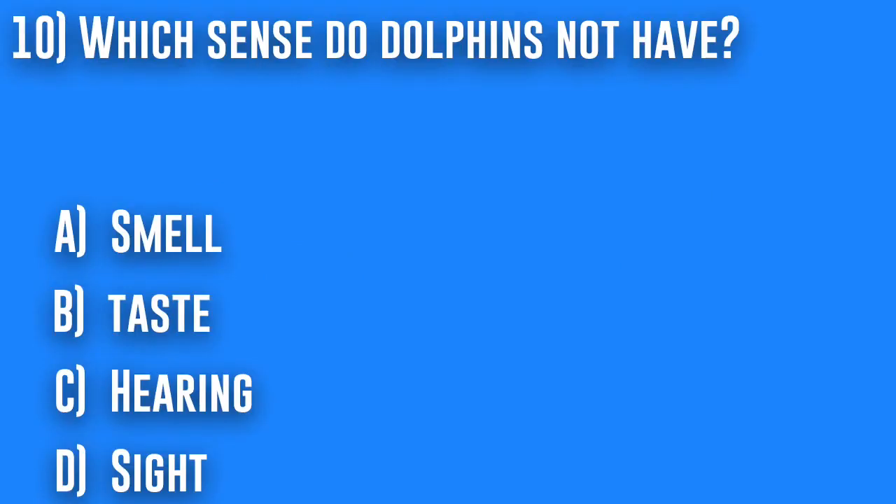10. Which sense do dolphins not have? A. Smell, B. Taste, C. Hearing, or D. Sight.